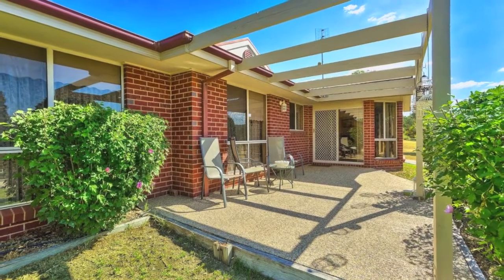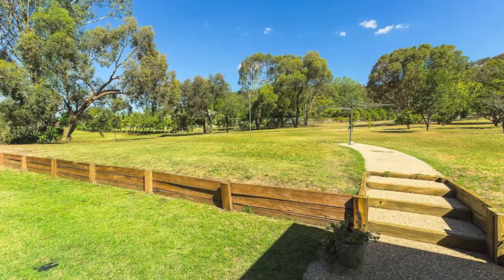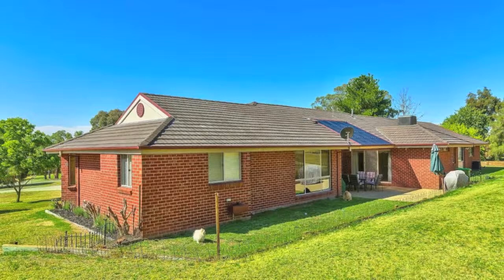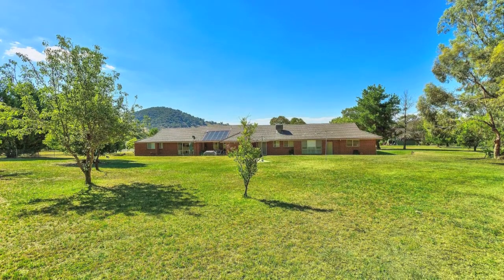An entertainer in every sense, the home comprises two pergolas, perfect for any social occasion. Outside you'll be equally impressed by the established low-maintenance gardens with plenty of shady trees and room to move. Turn your dream into reality and install the pool or shed you've always wished for without compromising space.